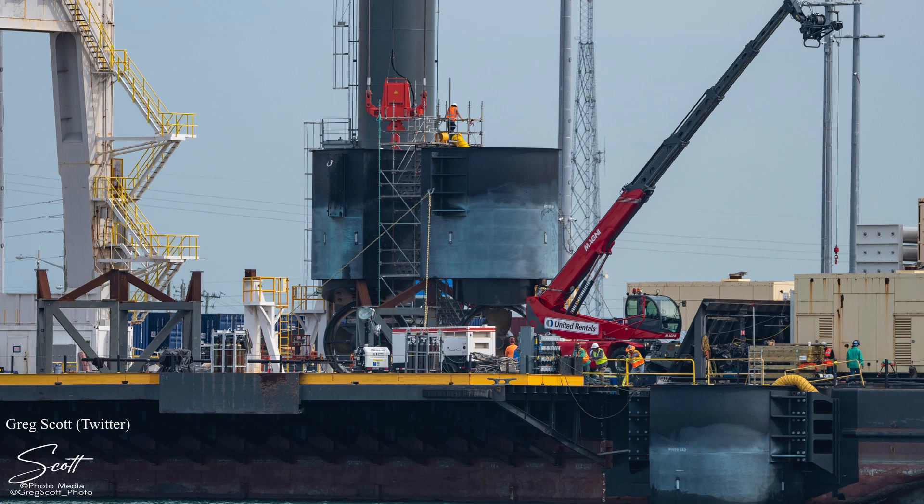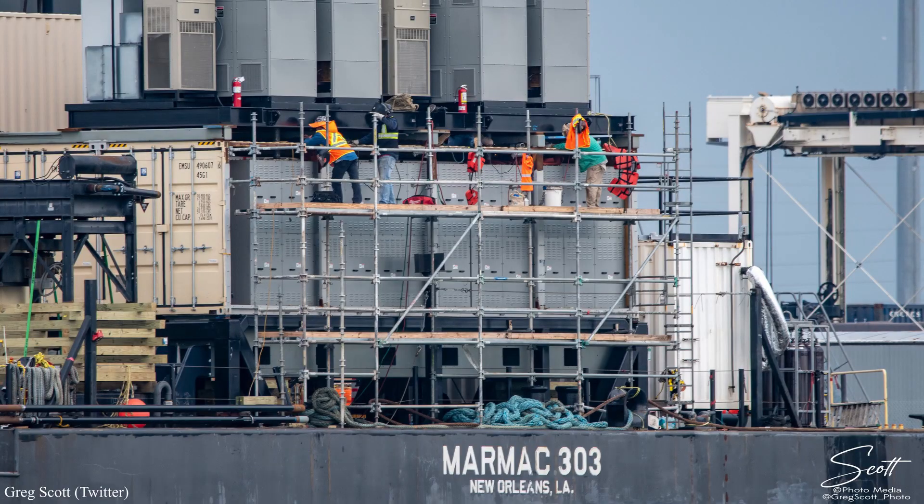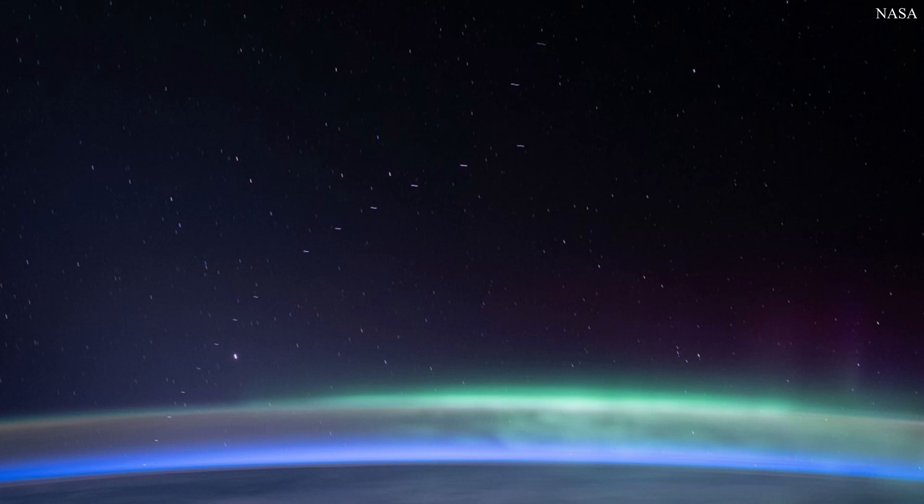The other drone ship, Just Read the Instructions, has been out of the spotlight ever since it made its journey from the West Coast to the East Coast last year, because it's been at port receiving upgrades. Greg Scott captured some images this week of crews finally mounting its new thrusters and generators. Because of the heavy launch manifest on the East Coast, eventually both drone ships will be utilized once again. Elon has opened up a little bit more about dampening Starlink light pollution, saying that Launch 9 will take up satellites that will be less noticeable during orbit raise by changing the solar panel angles and using new sunshades. Occupiers of the space station captured an image of the previous flock of Starlink satellites orbiting the Earth — they may be reflective, but they're beautiful.